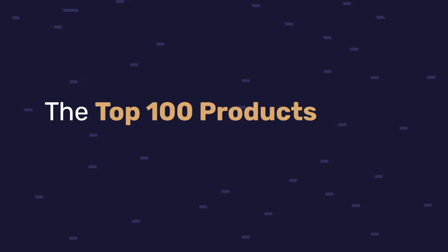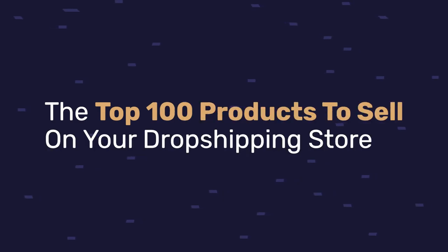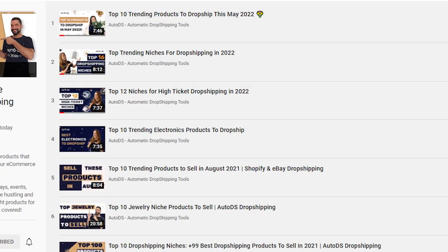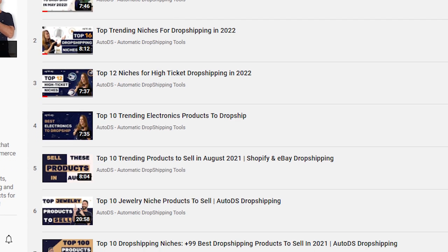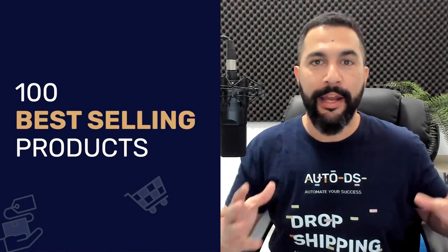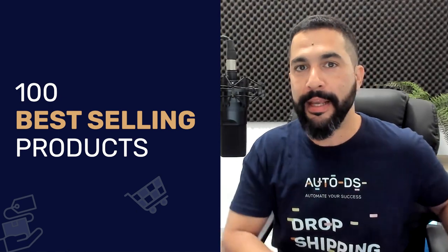The top 100 products to sell on your dropshipping stores in 2022. For those of you who have been following us for a while, you know that one of the things that we love to do is help you know what are the best products to sell on your e-commerce dropshipping stores. This video is no exception, with over 100 best-selling products that we've come up with using our databases. So if you want more trending products to sell, do not miss this video.